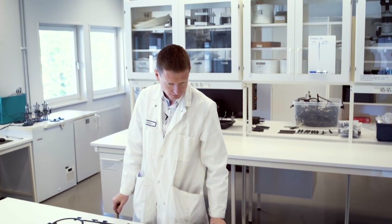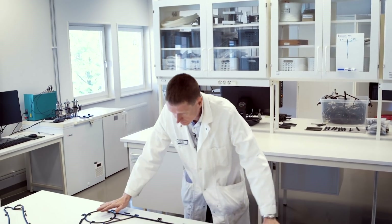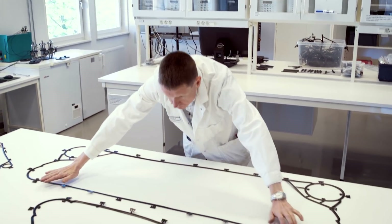My name is Rasmus Arvidsson. I'm a polymer specialist. I joined Alfa-Laval in 2010. In a gasketed plate heat exchanger, the gasket is quite an important component. A gasket is made of rubber, and that's where my expertise comes in. I'm a specialist in rubber materials.